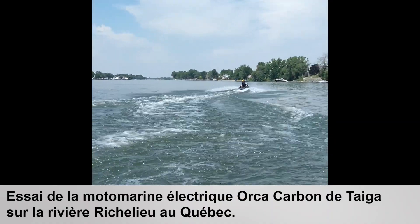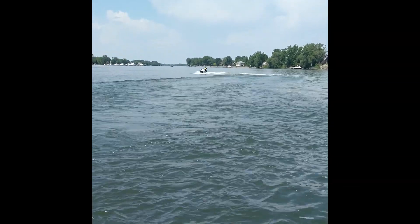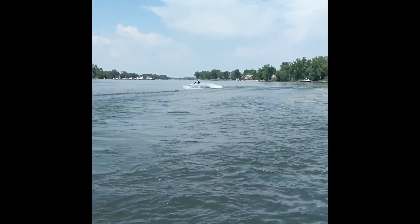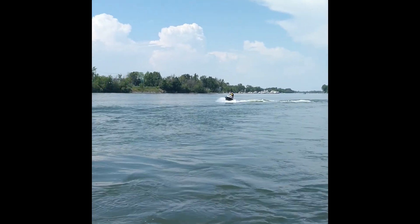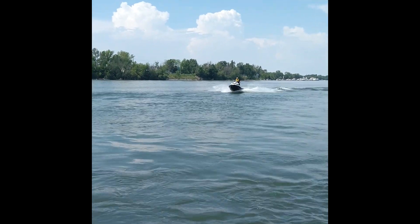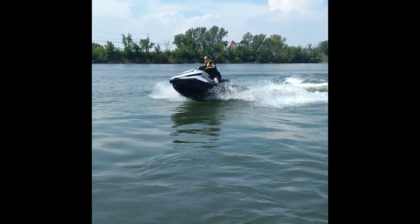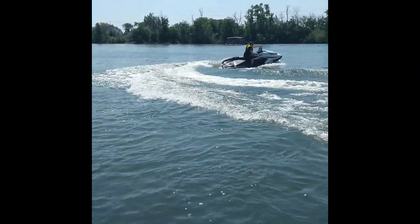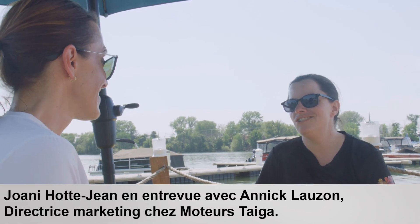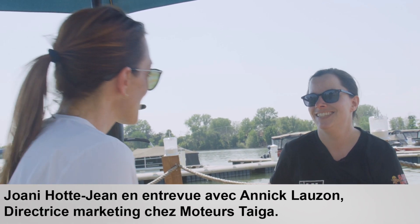Hello, my name is Sina, and this is the Sina show. I am with Danique Lauzon, marketing director at Taiga Motors. Bonjour Annie! Bonjour Joanie!